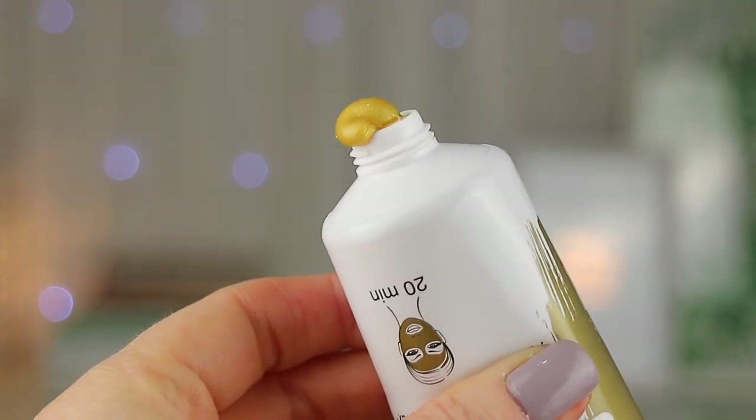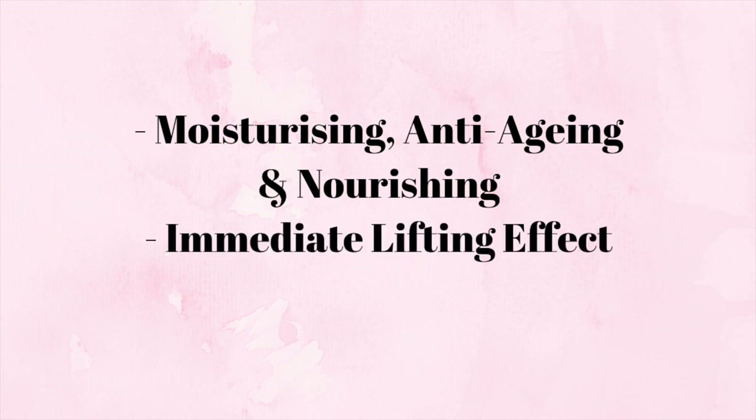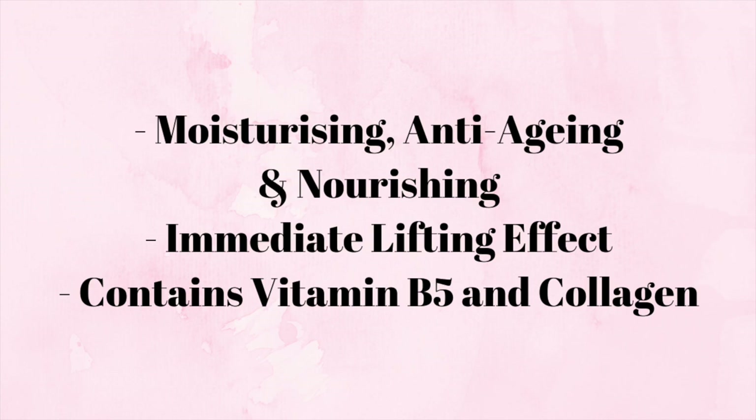Now the mask claims to be moisturising, anti-aging and nourishing. It also has an immediate lifting effect thanks to its Cova B Trox complex, as well as vitamin B5 to restore the skin cells and collagen to increase the elasticity.